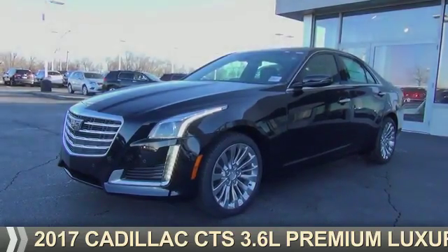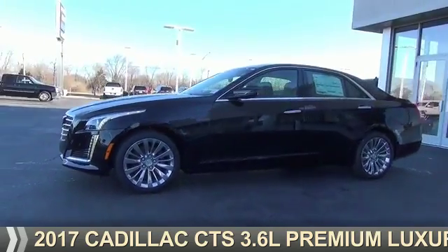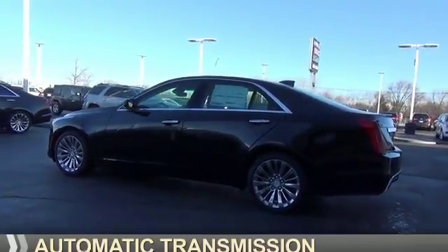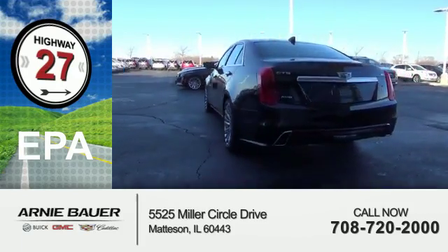Presenting the 2017 Cadillac CTS. It's powered by all-wheel drive, a 3.6 liter 6-cylinder engine, and an automatic transmission. Great fuel efficiency saves you money by requiring fewer trips to the gas station.